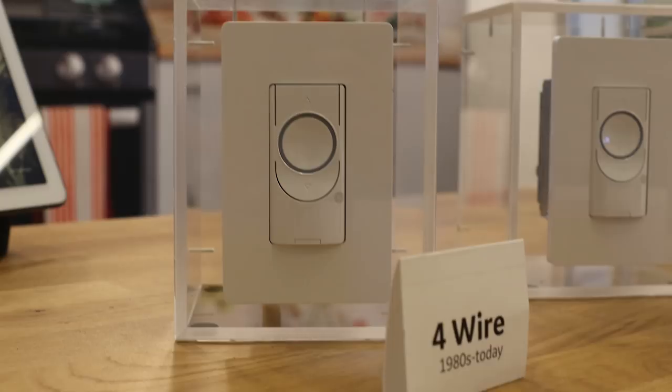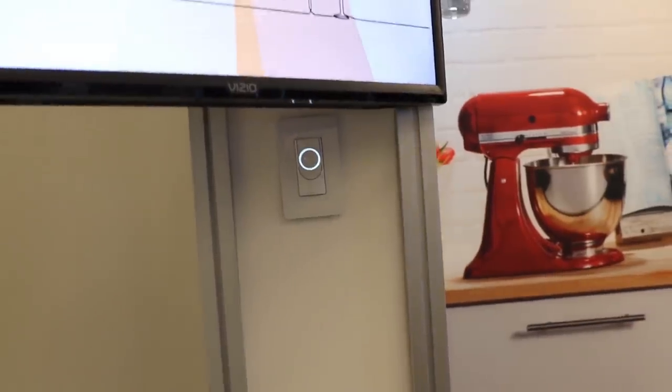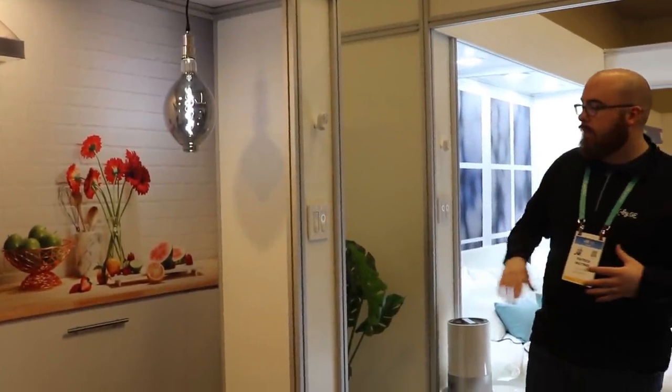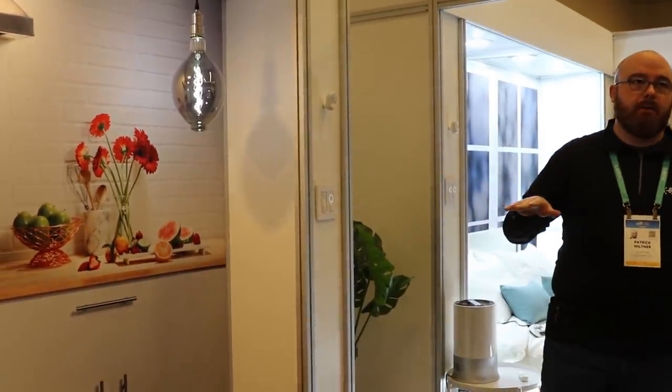GE showed us an amazing light switch that will work within their C by GE platform and connect to Amazon's voice assistant. There were a few of these at CES, but GE's was especially impressive with the ability to ignore the neutral wire — basically not caring whether you have a neutral wire or not. That is so important for people to buy something and know it will work no matter where they deploy it within their smart home.